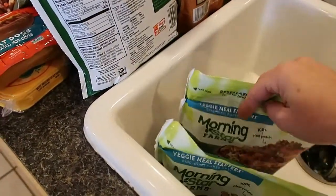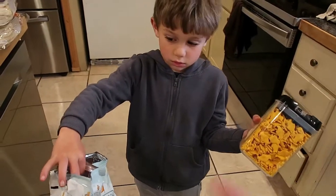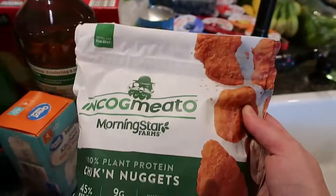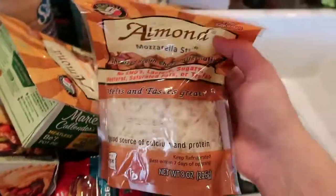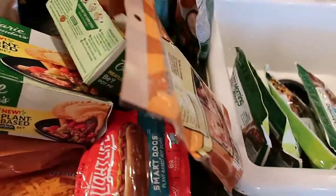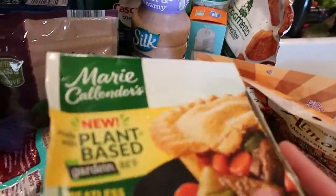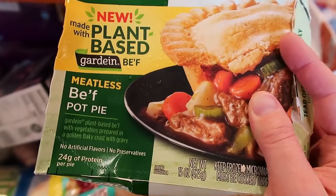At Walmart I got some griller crumbles — I think I got three bags of those — and a bag of original sausage patties for breakfast. I found these which are actually by Morning Star but it's incognito: plant protein chicken nuggets, that looked like fun. I got two of the almond mozzarella and two of the almond cheddar style cheeses.